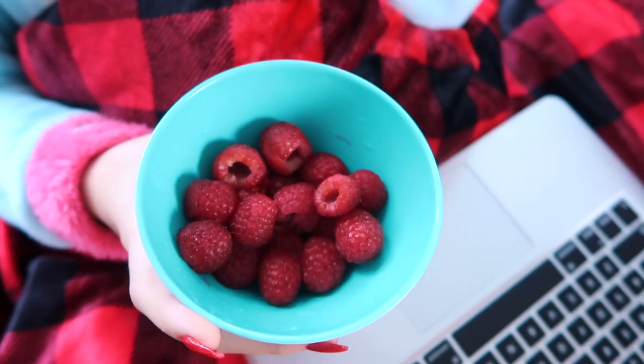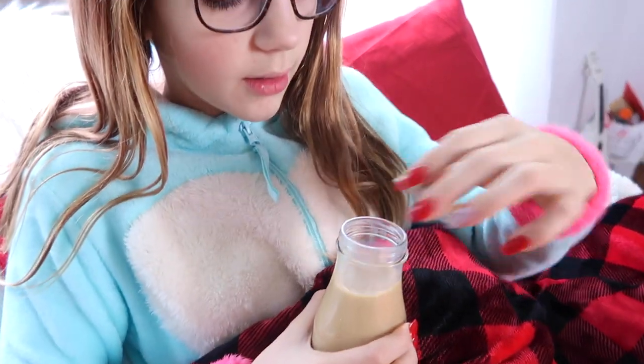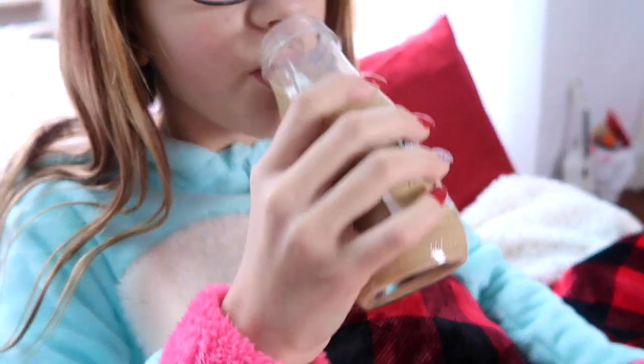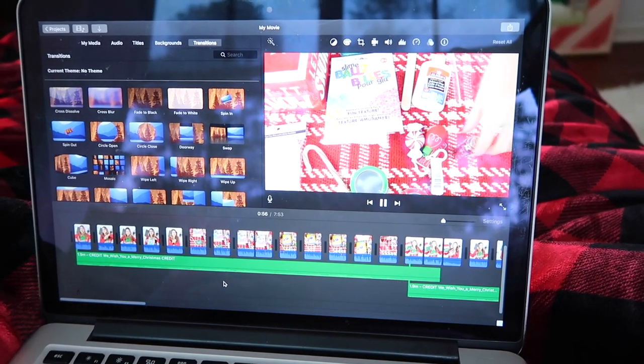Sometimes I'll edit while I'm eating my breakfast, just because I like feeling accomplished and getting some work done. That video is already posted by the way — it was a slime kid making video, like a Christmas DIY type thing. So you should definitely watch that; it'll be in the corner.